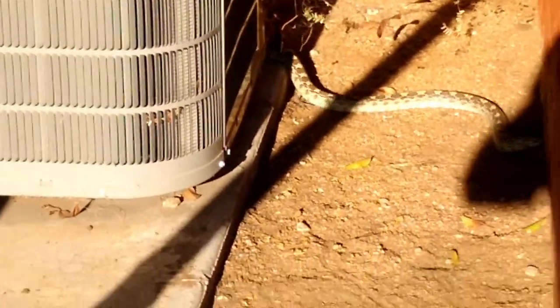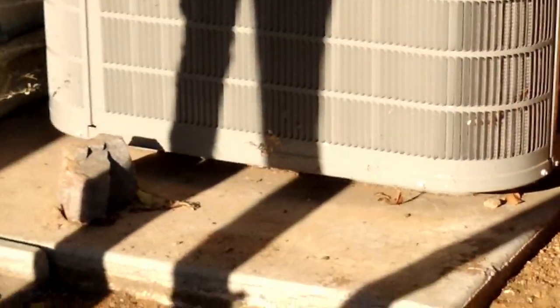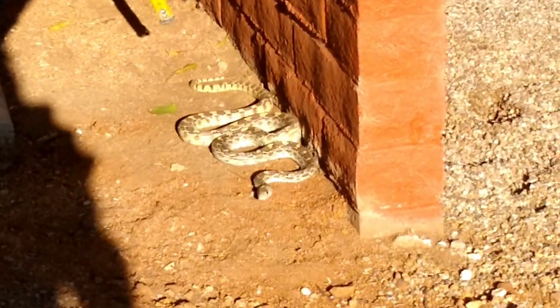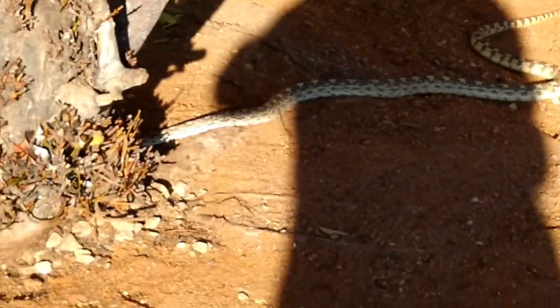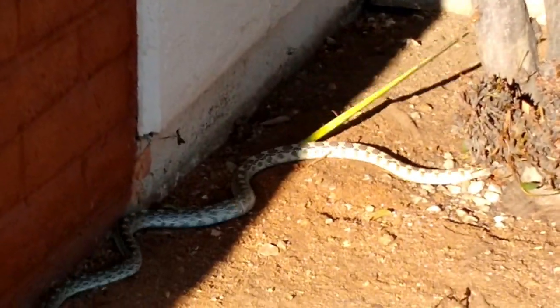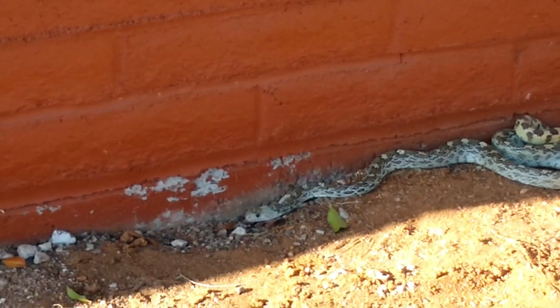He's coming out. Now he's backing up. There's a hole in the fence over here. He started to go out it. You can see him. Now where's he going? There he is. Here he comes. There he is right there in the shade.